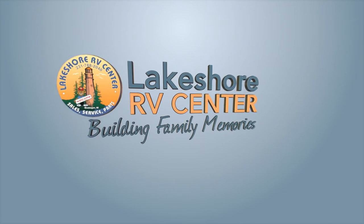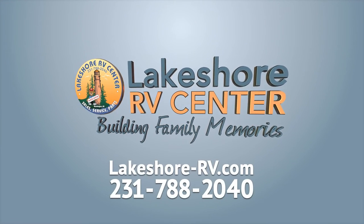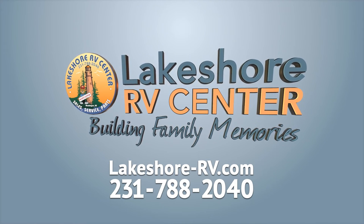Find out more at lakeshore-rb.com or call 231-788-2040.